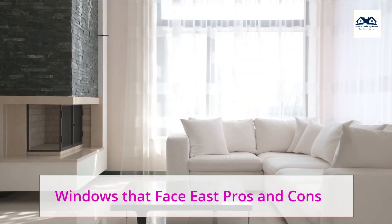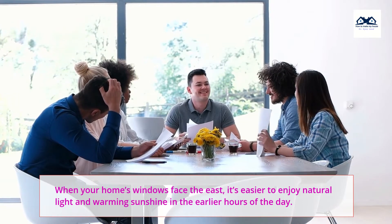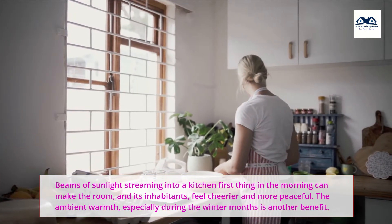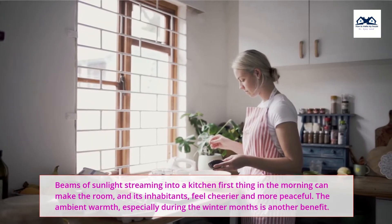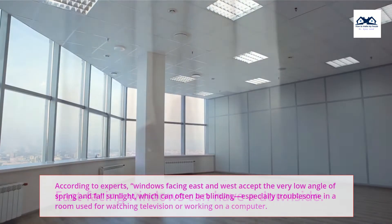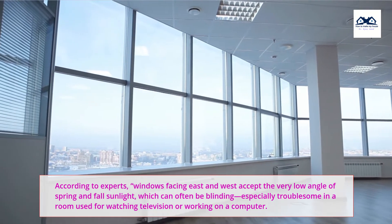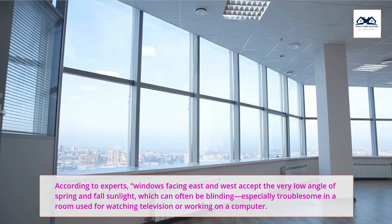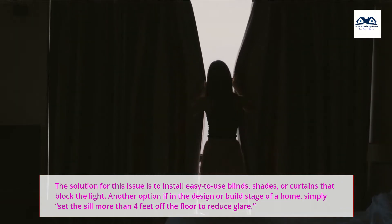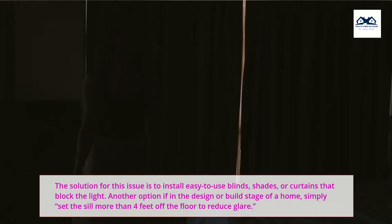When your home's windows face the east, it's easier to enjoy natural light and warming sunshine in the earlier hours of the day. Beams of sunlight streaming into a kitchen first thing in the morning can make the room, and its inhabitants, feel cheerier and more peaceful. The ambient warmth, especially during the winter months, is another benefit. However, east-facing windows can have a downside. According to experts, windows facing east and west accept the very low angle of spring and fall sunlight, which can often be blinding — especially troublesome in a room used for watching television or working on a computer. The solution is to install easy-to-use blinds, shades, or curtains that block the light. Another option, if in the design or build stage of a home, is to simply set the sill more than 4 feet off the floor to reduce glare.